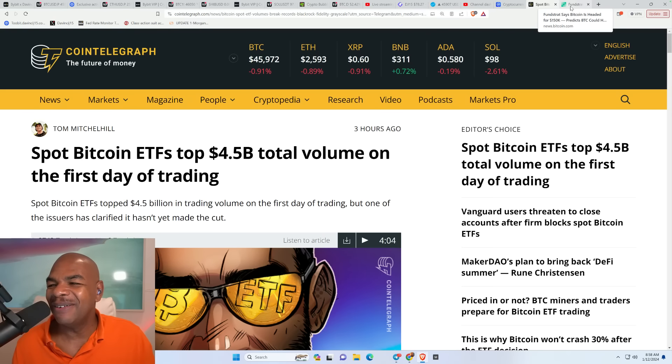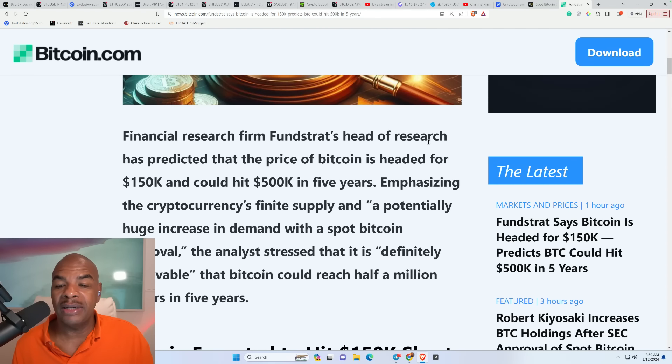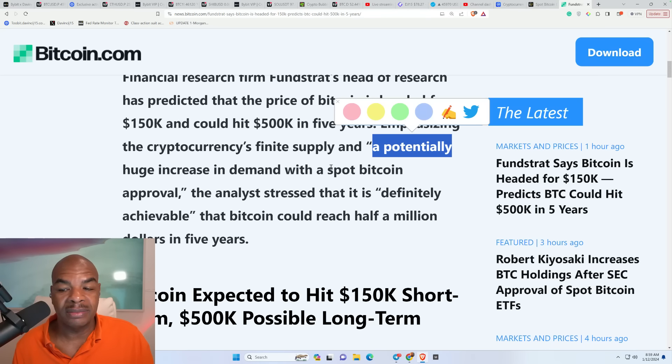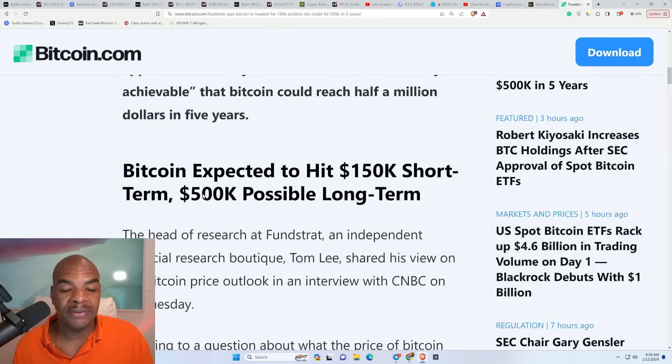Funstrat says bitcoin is headed to $150k and predicts BTC could hit $500k in five years. Their head of research emphasized bitcoin's finite supply and a potentially huge increase in demand following the spot ETF approval. The analyst stressed that it is definitely achievable that bitcoin could reach half a million dollars in five years.